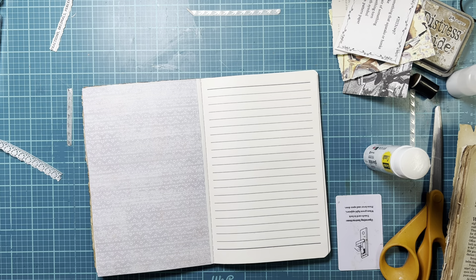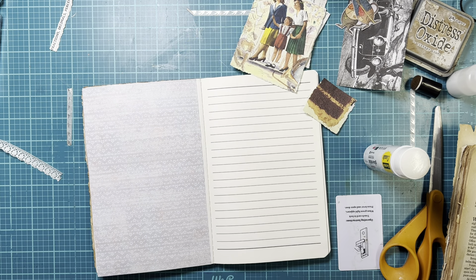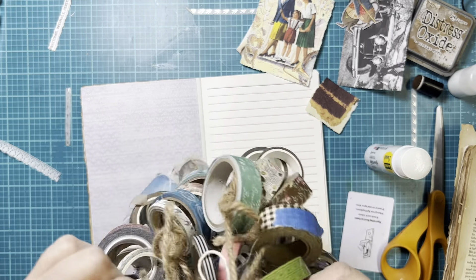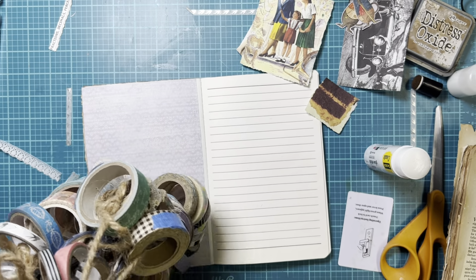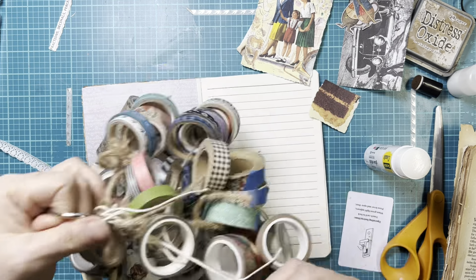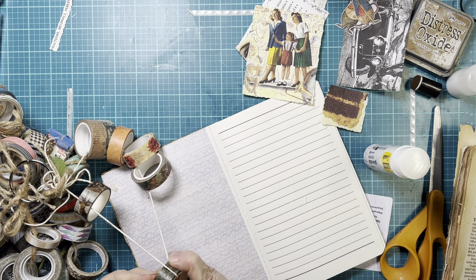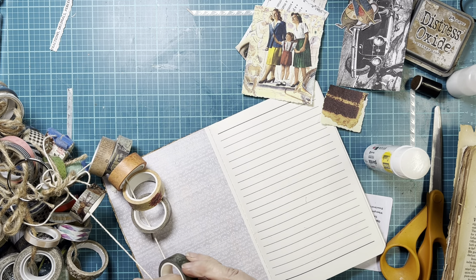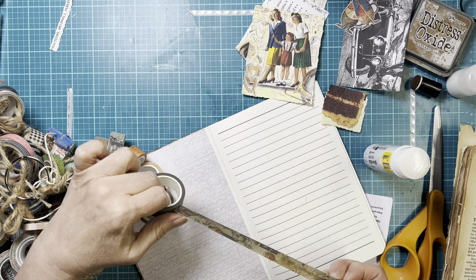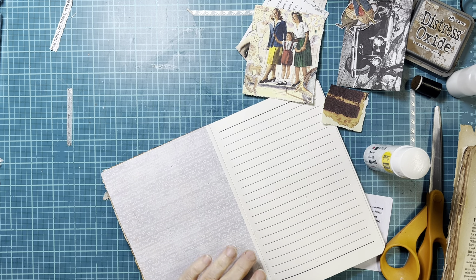I'm going to put some washi down the edge here since this page wasn't quite big enough. Have y'all seen my washi tape storage? I love it — they're just pieces of twine with different washi tape strung on them, but I can look around and see them all, and they stay all in one place. I can either just pull it off the roll without even taking it off the twine, or open that up and pull it off. I love it — I'm not chasing washi tape all over my studio this way.